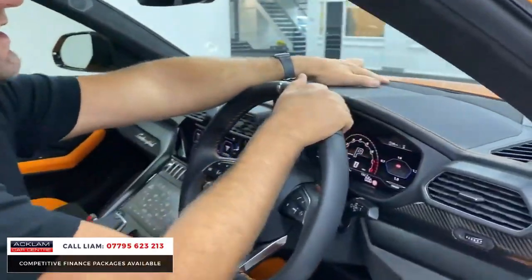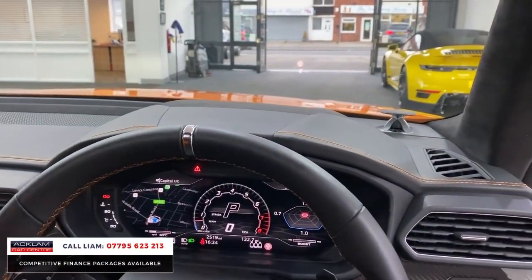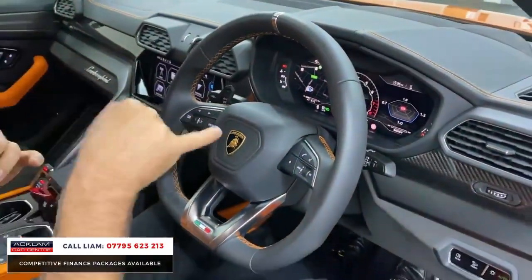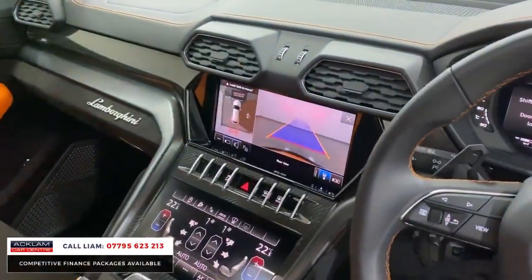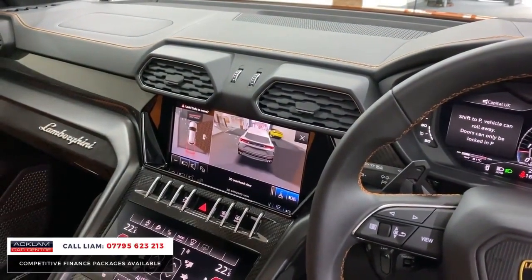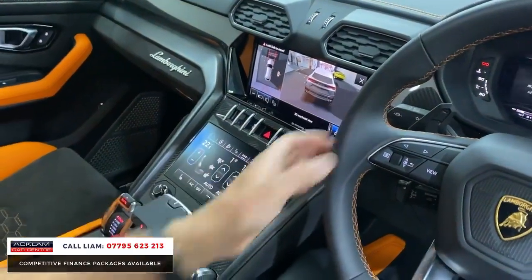Heads-up display — you can see that's projected there. Look at the B&O 3D speakers. You've got a stunning Alcantara roof lining. Around the steering wheel you can see the contrasting orange stitching, which has been paid for as an option. If I put the car into reverse, you can see the park assist — full 3D surround and top view camera system.